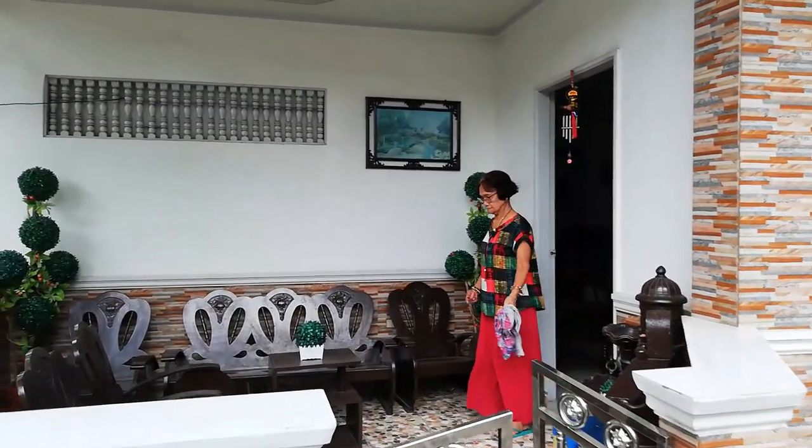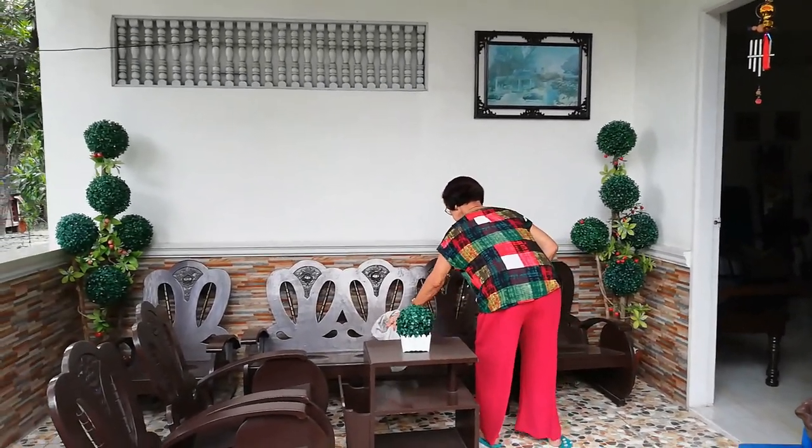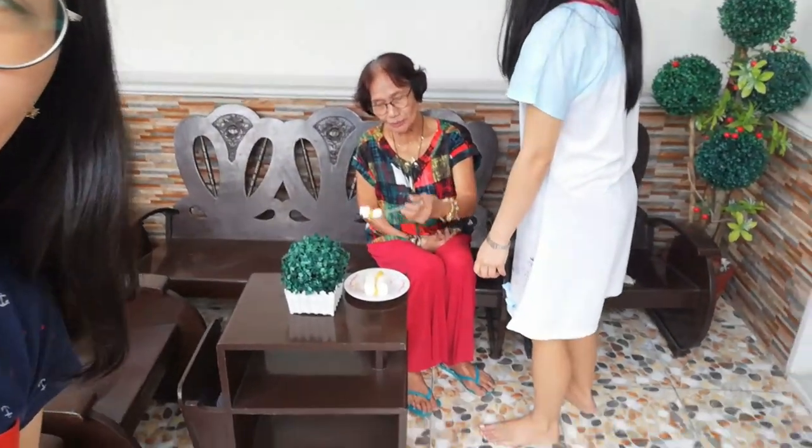And here is my grandmother! She loves fanning herself out here. There are some plants over there, and you can see the NLEX again right beside us. Today is actually my lola's wedding anniversary with my lolo, who has already passed away. My sibling gave her a cake — Happy Anniversary!